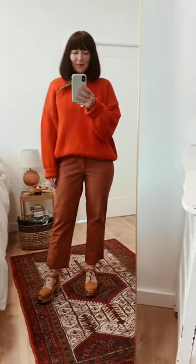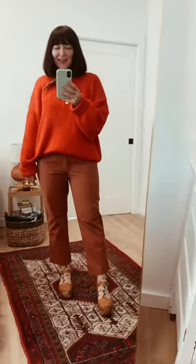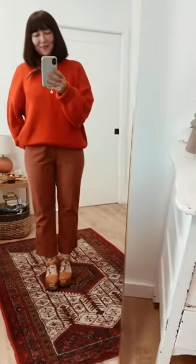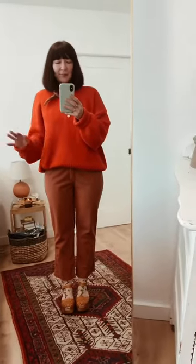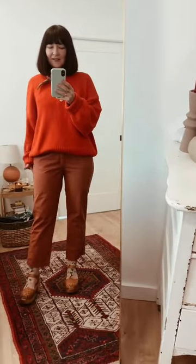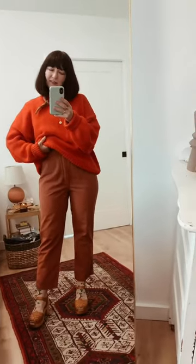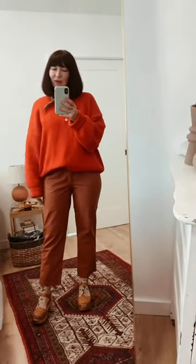I just completely went for it and put on this sweater that I've been wearing a lot lately — this BABA sweater. This I would wear in a pinch, if I needed that layer and I was wearing this and I knew it was going to get cold later. It's not the most flattering on me, I would say. So let's see what's next.